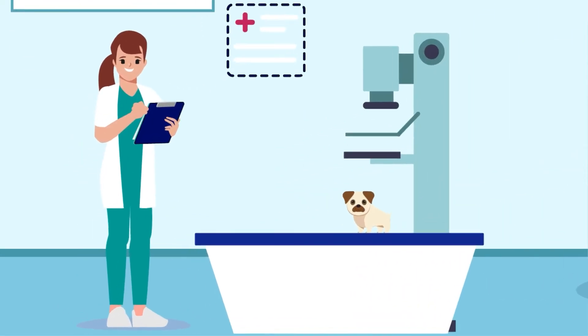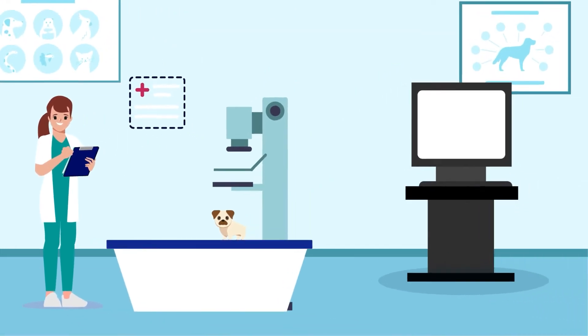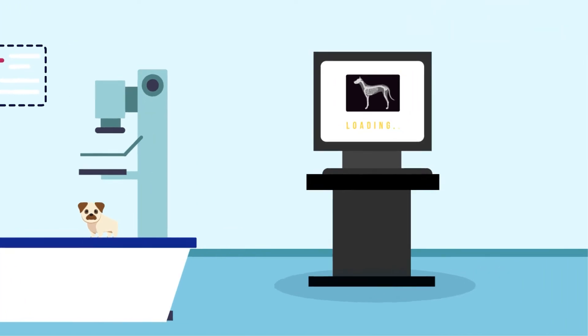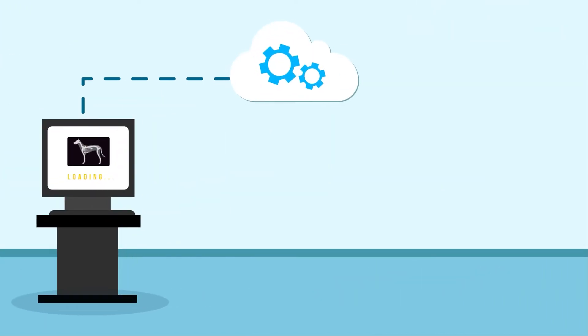1. Quick and easy setup takes 10 minutes of your time, and you can be up and running in the same day. 2. We configure your x-ray system to automatically send your studies to our platform, where they are viewable anywhere from the cloud.